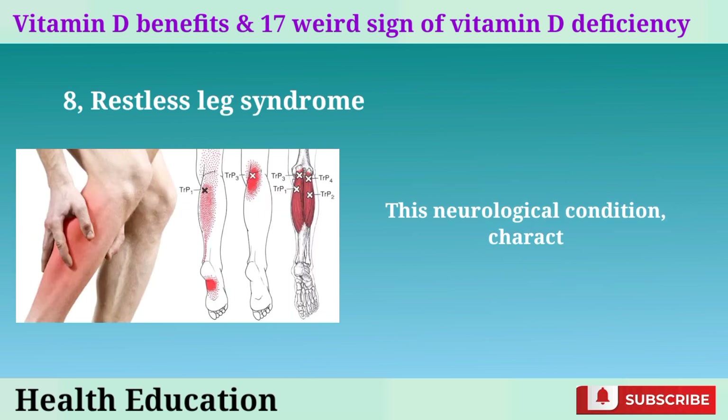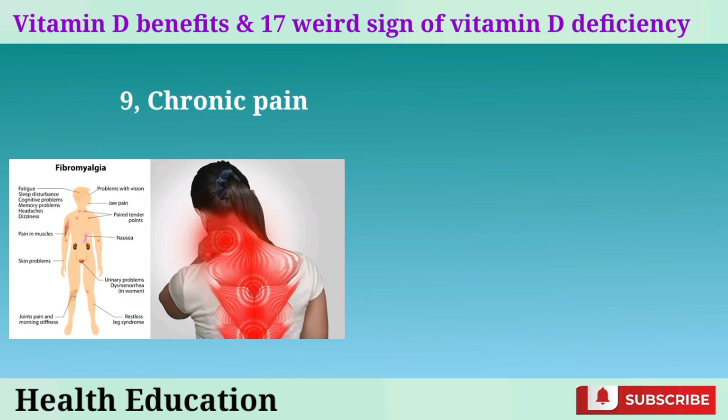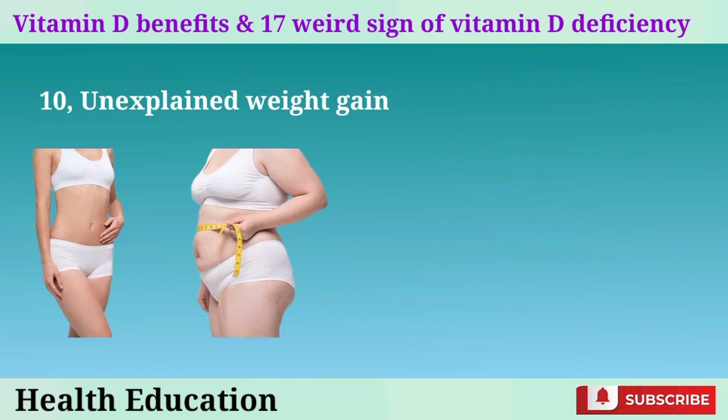8. Restless leg syndrome. This neurological condition, characterized by an irresistible urge to move the legs, can be exacerbated by vitamin D deficiency. Supplementing with vitamin D may alleviate symptoms. 9. Chronic pain. Vitamin D deficiency has been linked to chronic pain conditions such as fibromyalgia, myalgia, and arthritis. Low levels can contribute to increased inflammation and pain sensitivity.